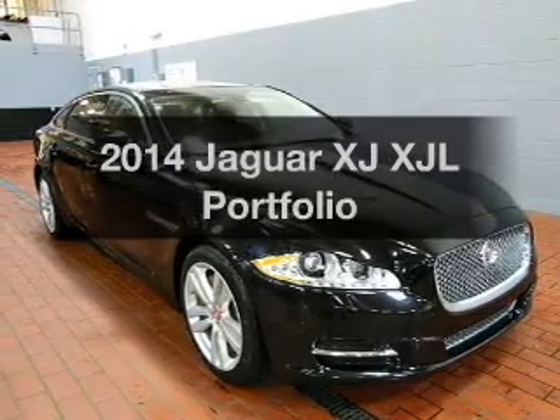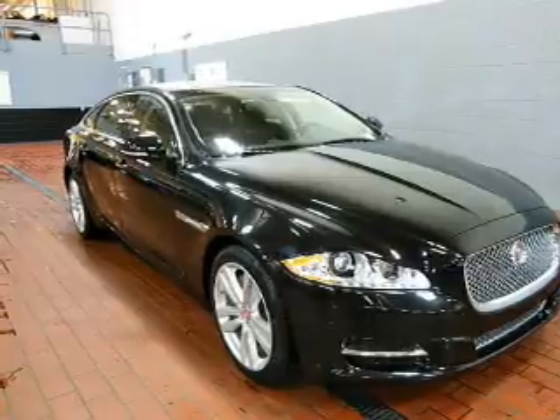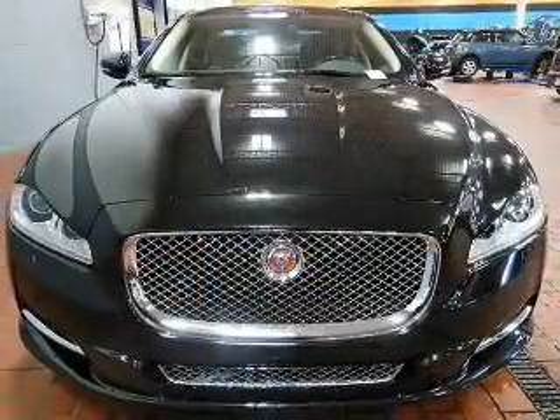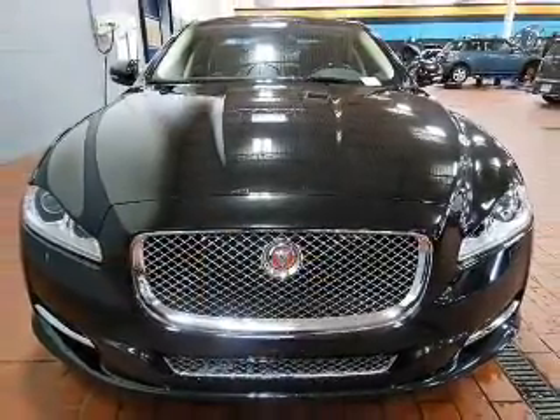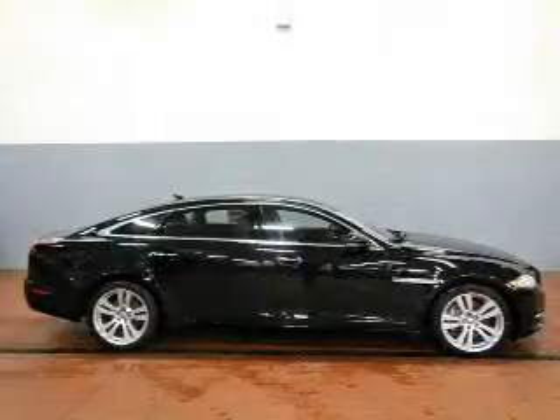Introducing the 2014 Jaguar XJ. If you're looking for a first-rate auto, this one could be yours today. The powertrain includes all-wheel drive with a solid six-cylinder engine connected to a smooth shifting automatic transmission.